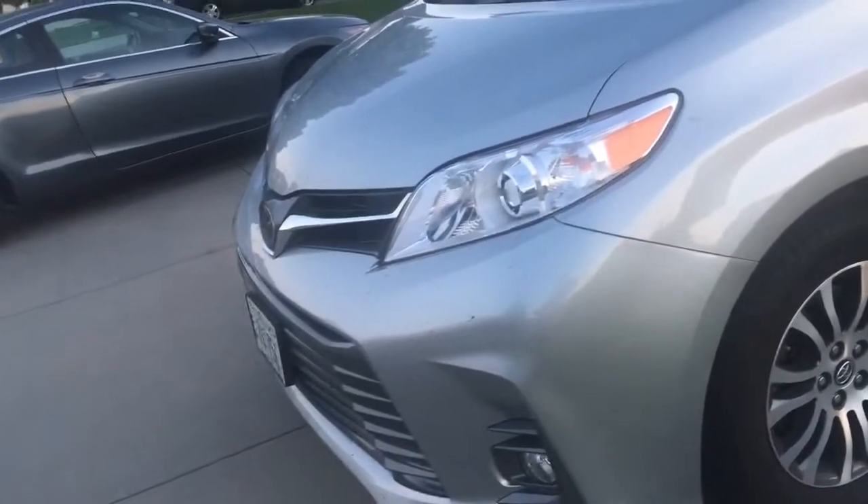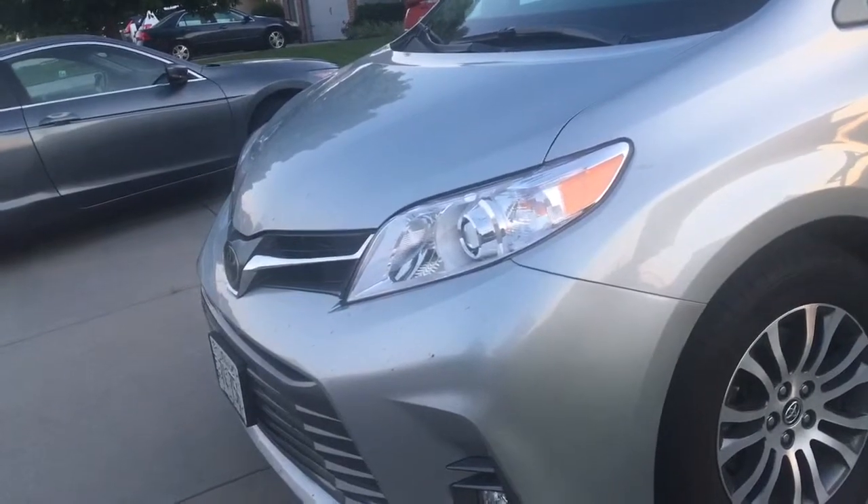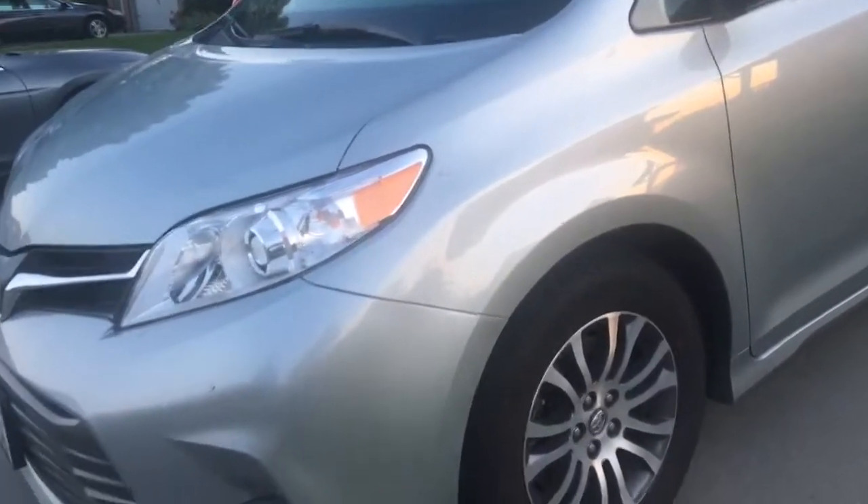Hello guys, how's it going? Today I bring you this brand new 2019 Toyota Sienna XLE. This will be a completely close look at this XLE Sienna with 5-inch exhaust.